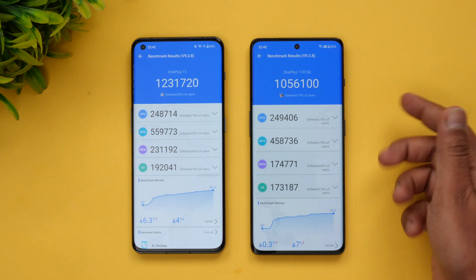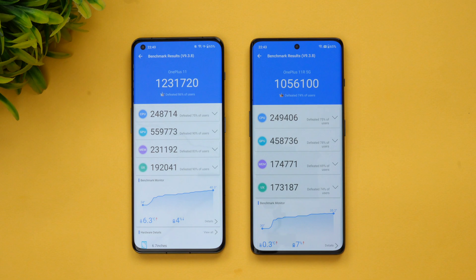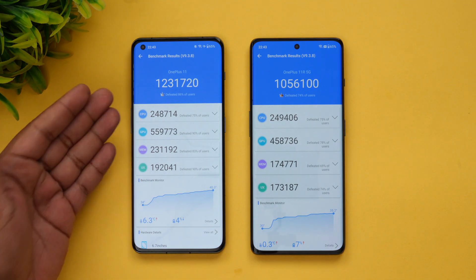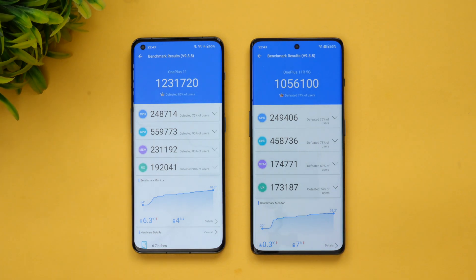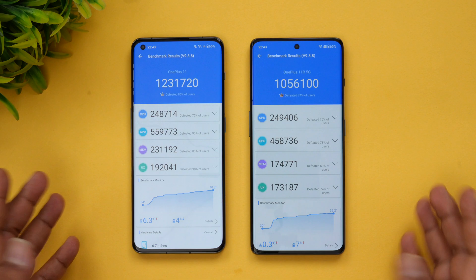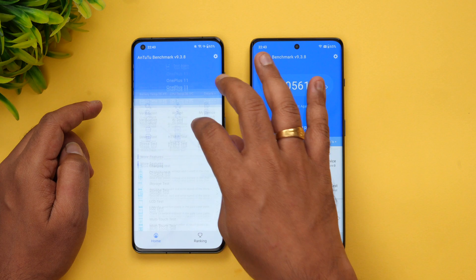With performance mode turned off, you get around 10,25,000 on the OnePlus 11 versus 8,33,000 on the OnePlus 11R. So comparing with and without performance mode: roughly 12 lakh vs 10 lakh with performance mode, and 10 lakh vs 8 lakh without it.